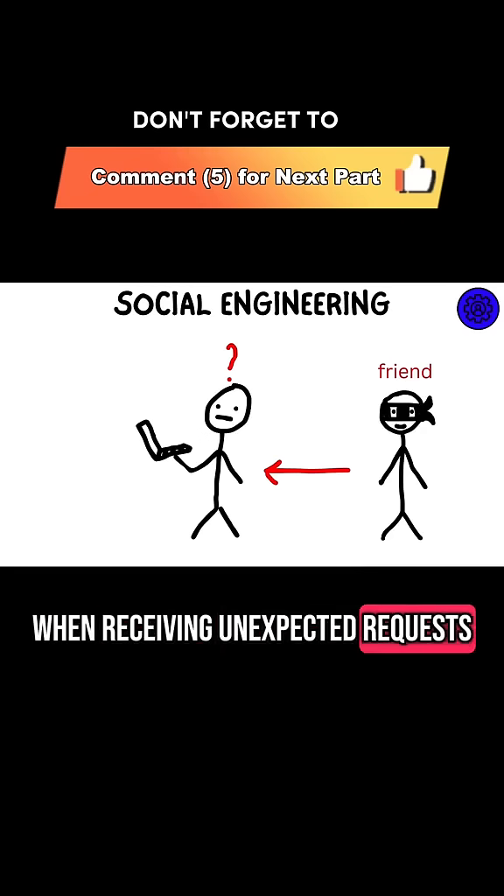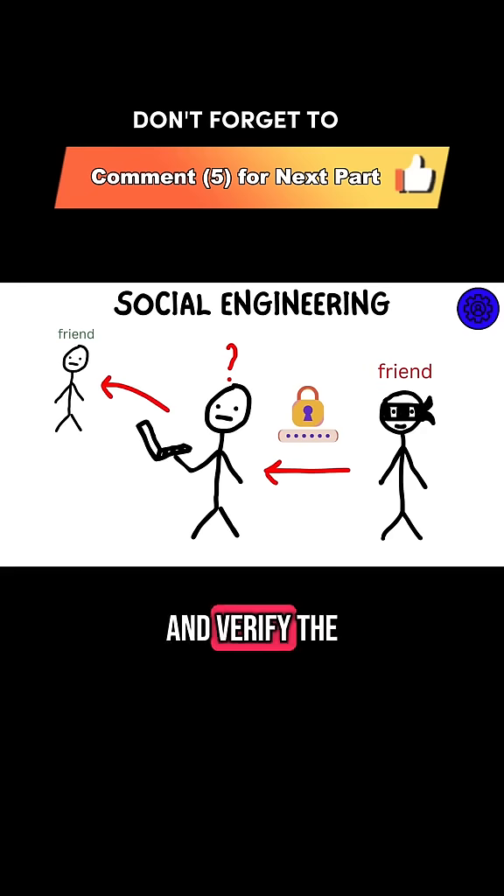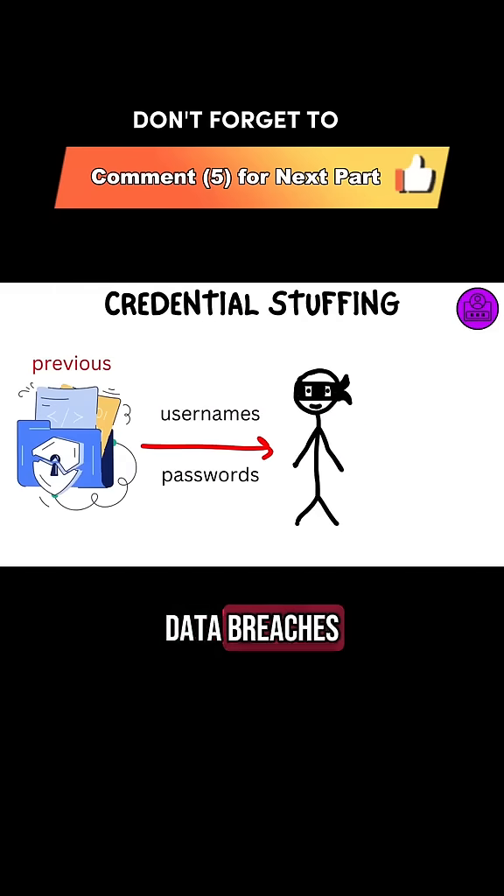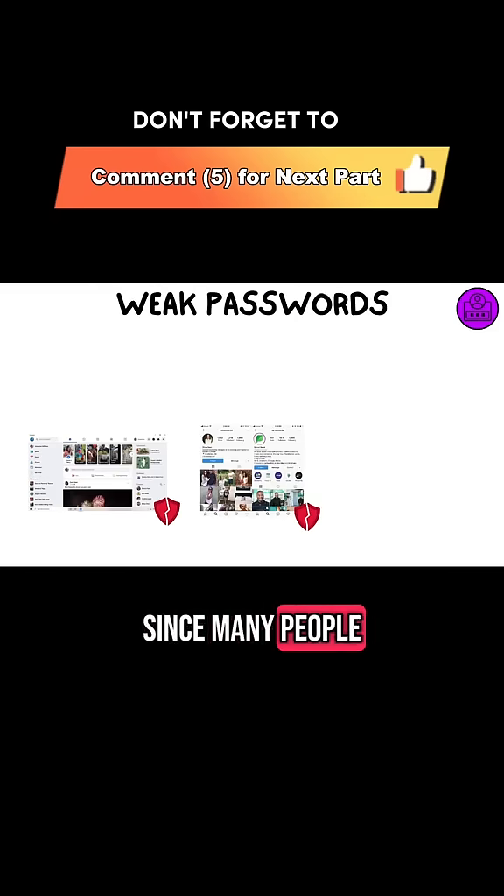Always be cautious when receiving unexpected requests, especially for sensitive information, and verify the request through a different channel. Credential stuffing occurs when hackers take usernames and passwords from previous data breaches and try them on other websites. Since many people reuse passwords,